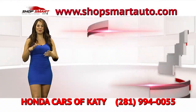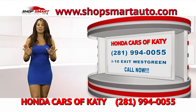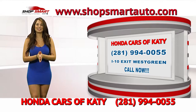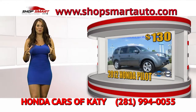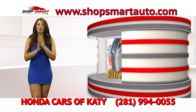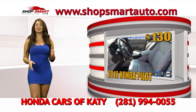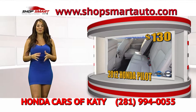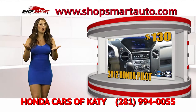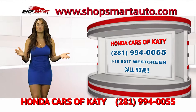Log on to www.ShopSmartAuto.com — you're going to be blown away by Honda Cars of Katy's beautiful inventory. Let's continue with this beautiful Honda Pilot — it's a beautiful, comfortable, and gas-efficient SUV. If you purchase your vehicle from Honda Cars of Katy today, they're going to take care of your oil change for a lifetime. You can take this beautiful Honda Pilot home today for low payments of only $130. Call them right now because they're doubling your down payment.